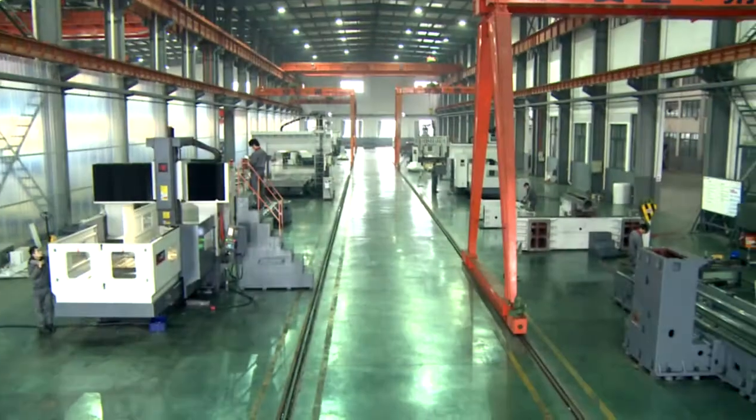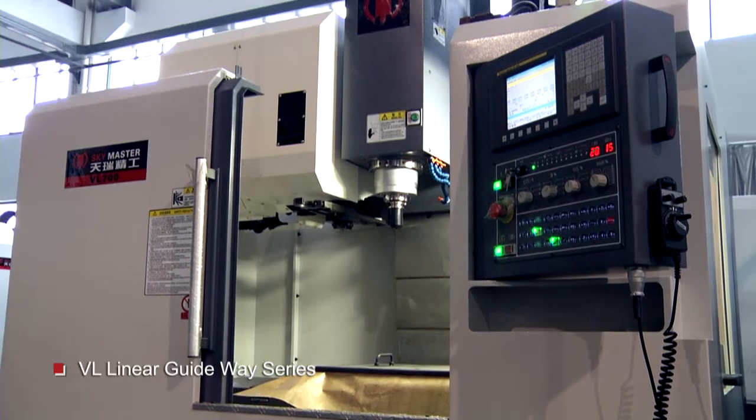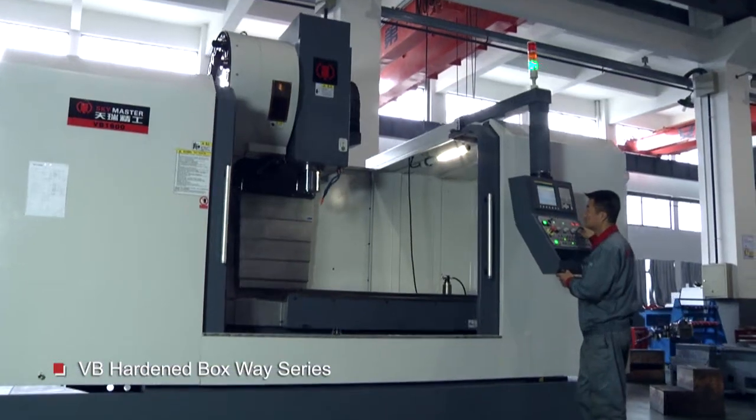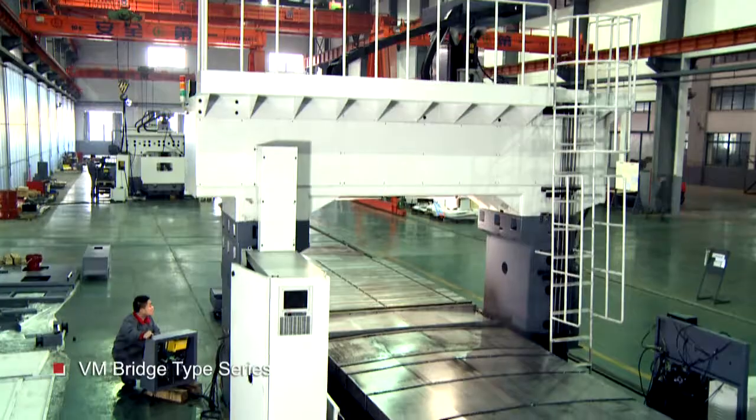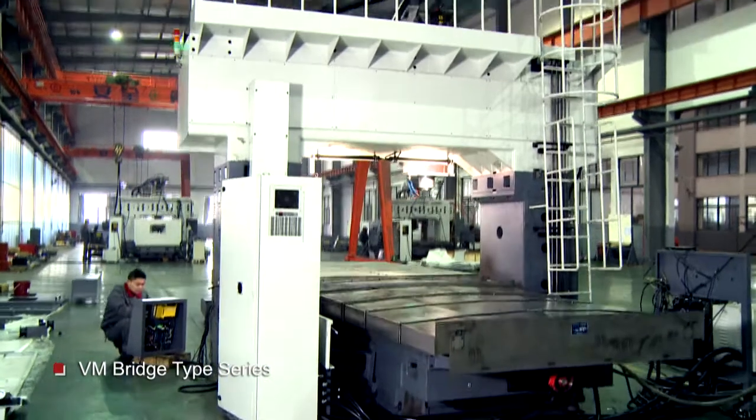Our assembling team produces each machine of the VL Linear Guide Way Series, VB Harden Box Way Series, VU 5-axis Series, and VM Bridge Series with extraordinary diligence.